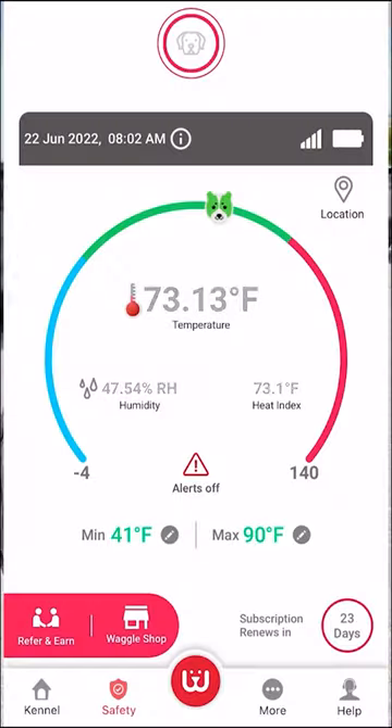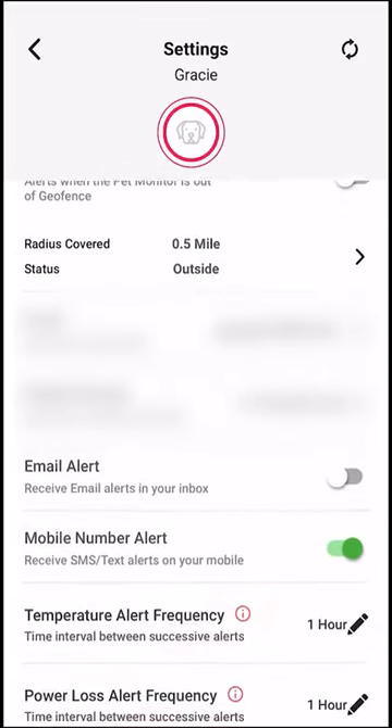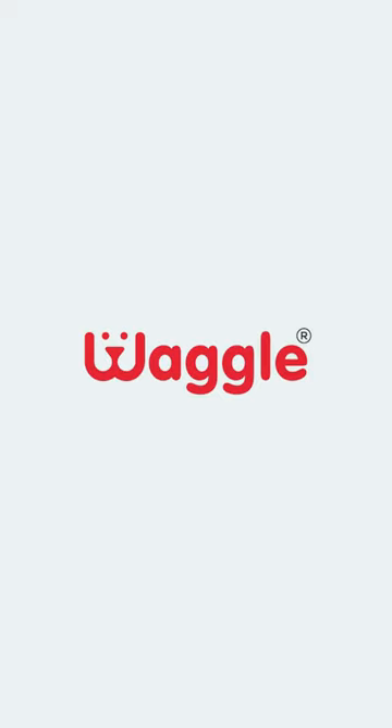You can check the temp and status of your RV wherever you are using the Waggle app. There's a variety of settings to choose from. It's a great pet safety resource, and right now...